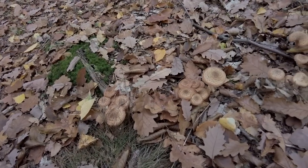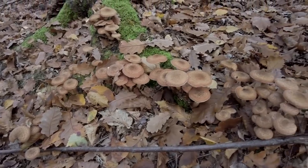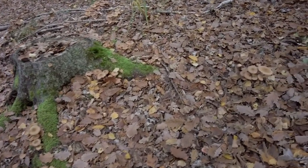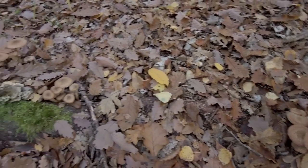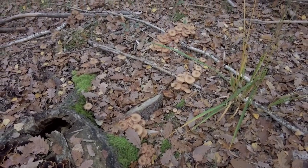Here are some clusters of honey fungus. I don't pick them today, but maybe I will try them one day.